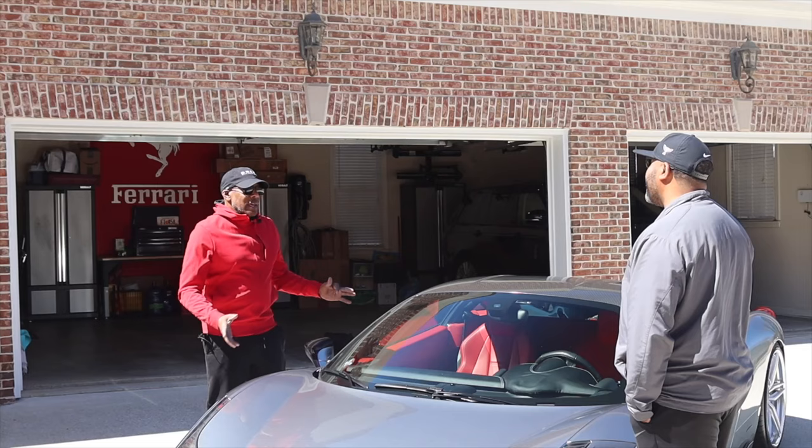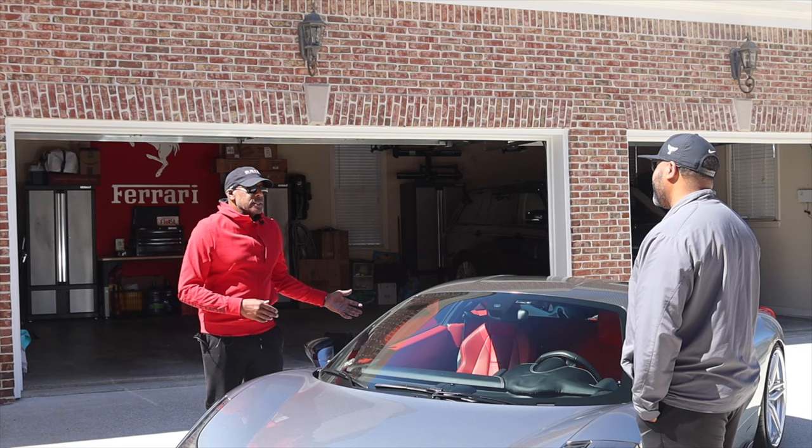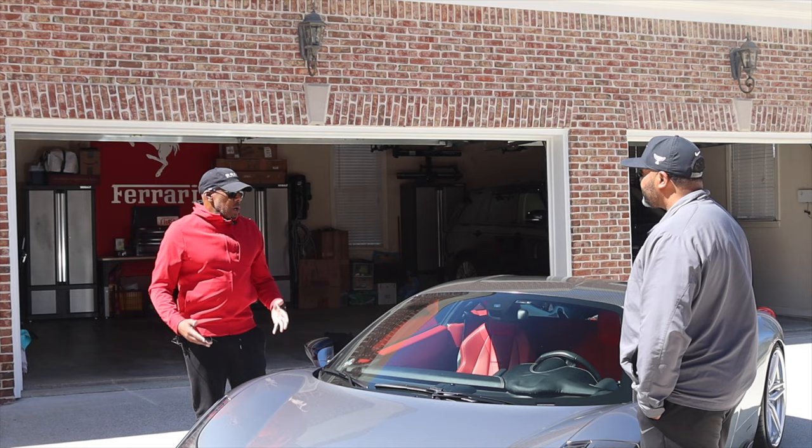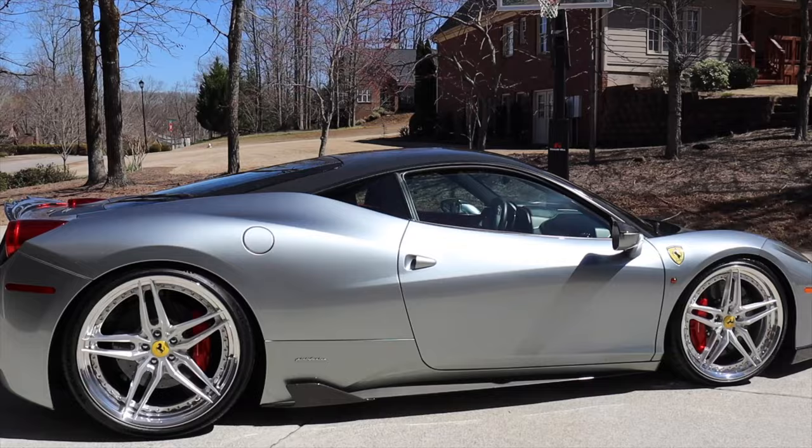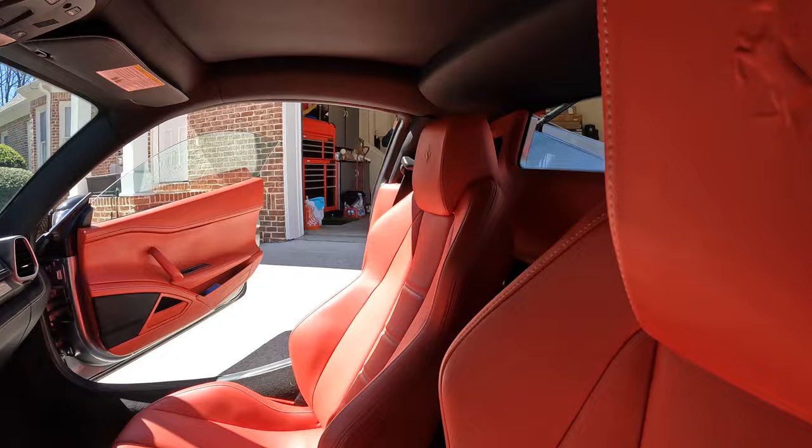The F430 I had for about three years, and I definitely wanted a red car. But when I got this car, taking it to the car shows, everybody drools over the Grigio and the red interior. The Ferrari red interior — it's just killer, man. It's perfect. I eventually fell in love with it myself and loved the car a lot.